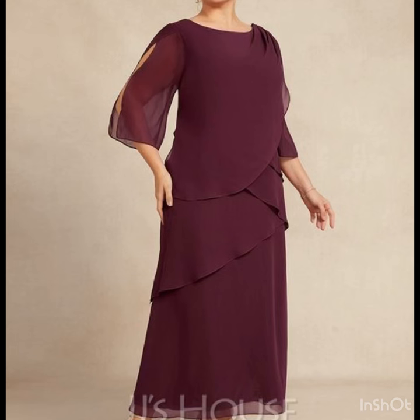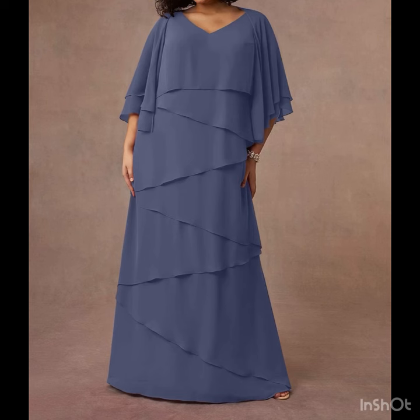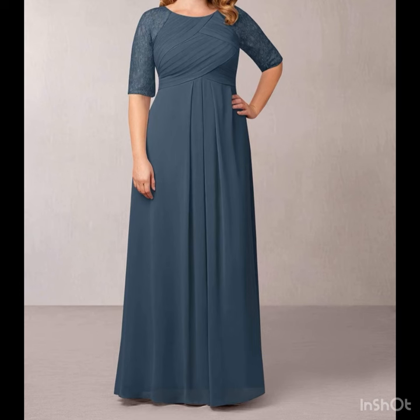I have already uploaded huge collections on my channel of different types of mother of the bride dresses, and I hope you will really like those collections as well. If you are loving these designs and want to watch more, just keep watching this video till the end — many more beautiful designs and ideas you will explore in this video.